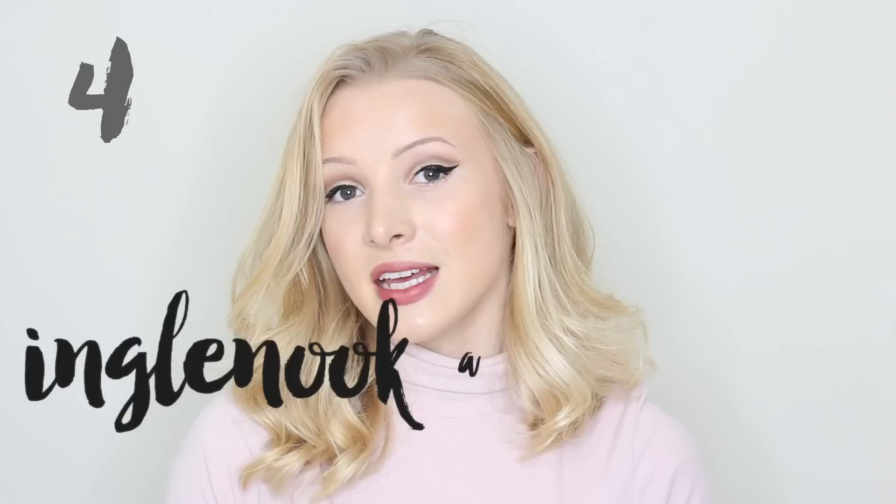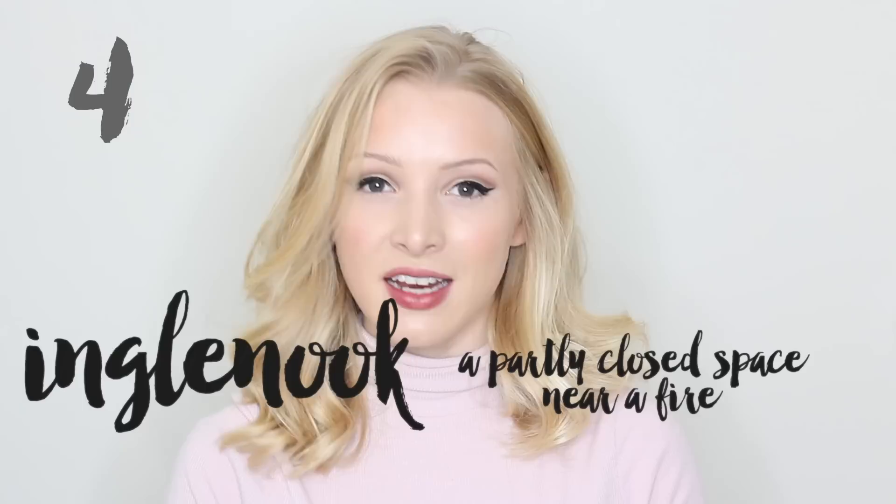Word number four isn't so commonly used nowadays, but I really love this one. It's inglenook. It's a partly closed space located near a fire so that you can sit near the open fire and receive the warmth.